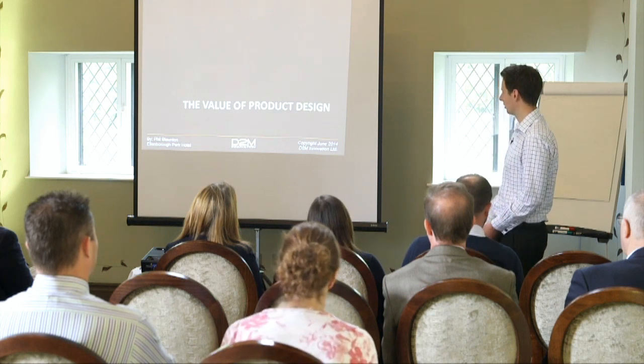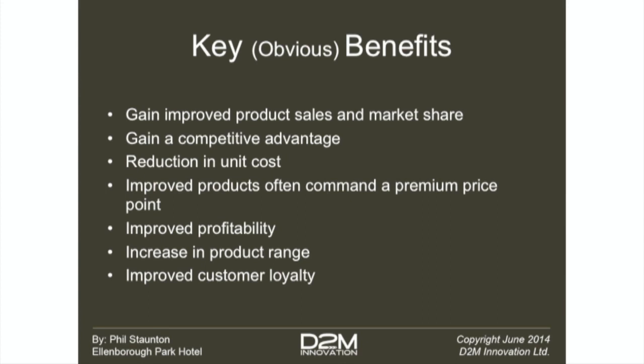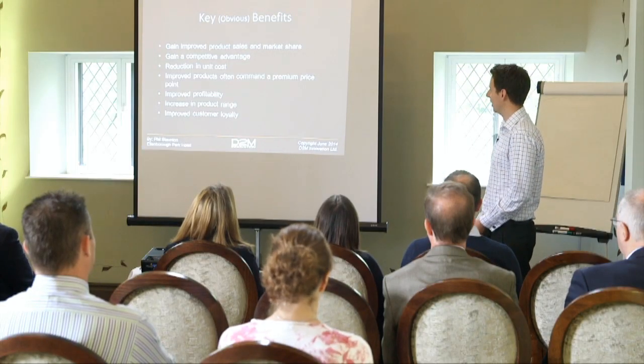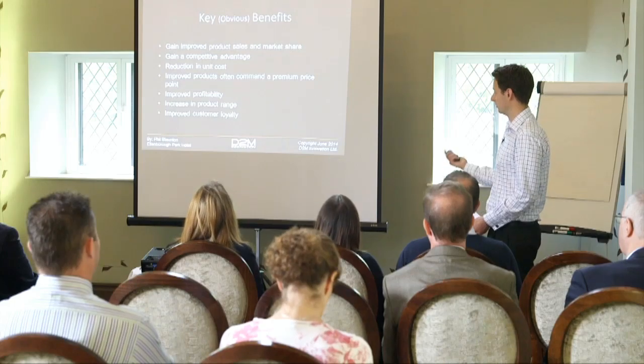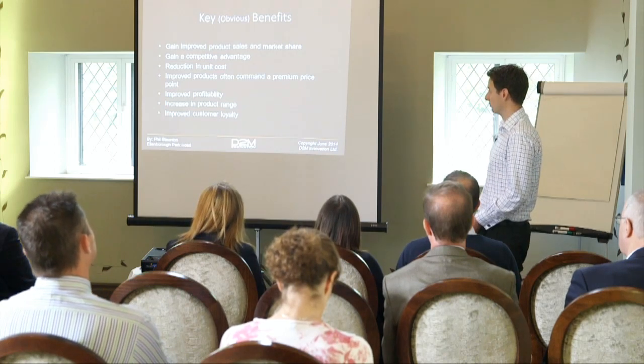So just quickly touching on the value of product design. Some of the key obvious benefits: gaining improved product sales and market share; gaining a competitive advantage - one example of gaining a competitive advantage would be Apple, so rather than just competing on price all the time, coming up with something that changes the whole market through innovation; reduction in unit costs - that's something we looked at a lot with the Stuart Golf project, looking at how to get from something with maybe 50 components to fewer components and improve assembly to get something that's actually cheaper to manufacture. Also product design can be used to increase the product range - we often find in the concept exploration phase that we come up with five or six different concepts and the client says, well that one's truest to what I want to take forward, but I also like that one - it would make a nice budget or more expensive option for the range.